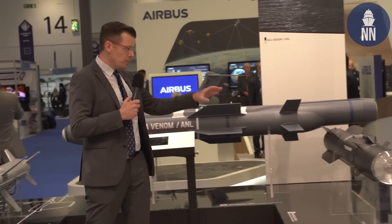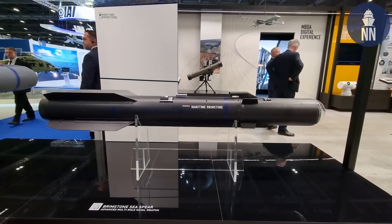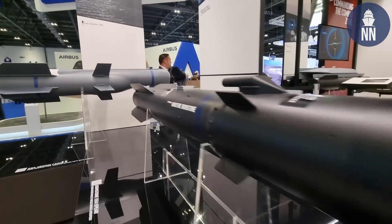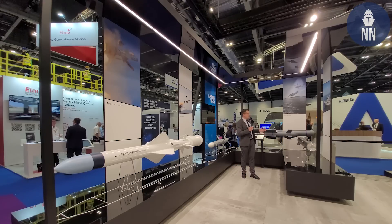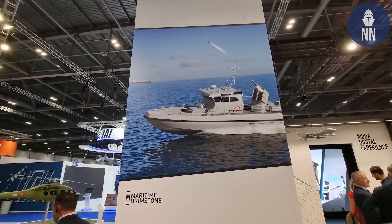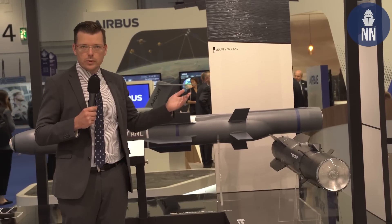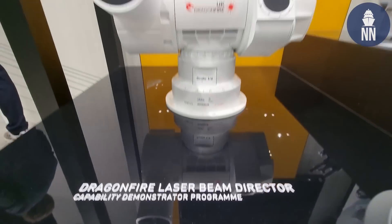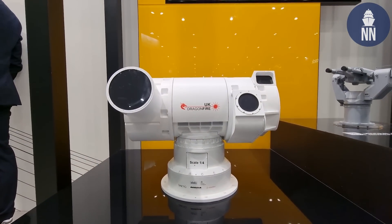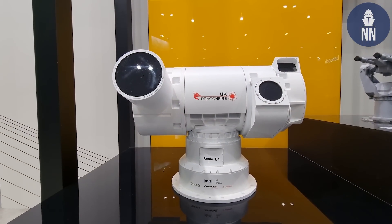And here is a new product: the Maritime Brimstone, being showcased for the first time. It's basically a naval variant of the famous Brimstone anti-tank weapon, designed to be launched from surface vessels to surface targets. And finally behind me are some of the naval anti-air solutions by MBDA. On my right, the Dragonfire laser weapon demonstrator, a program which is still ongoing.